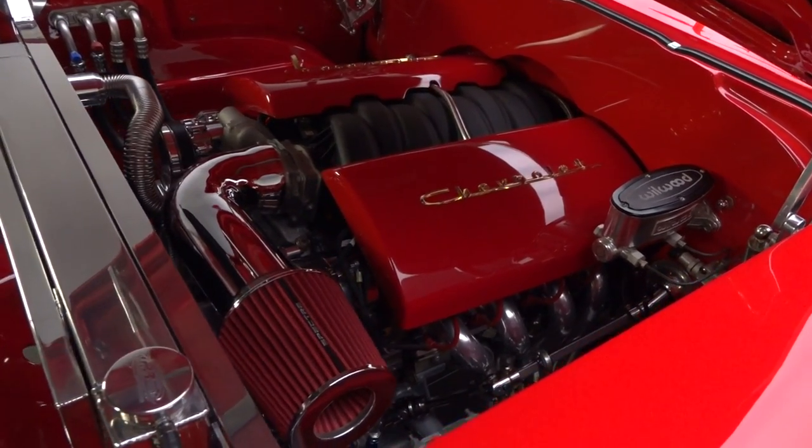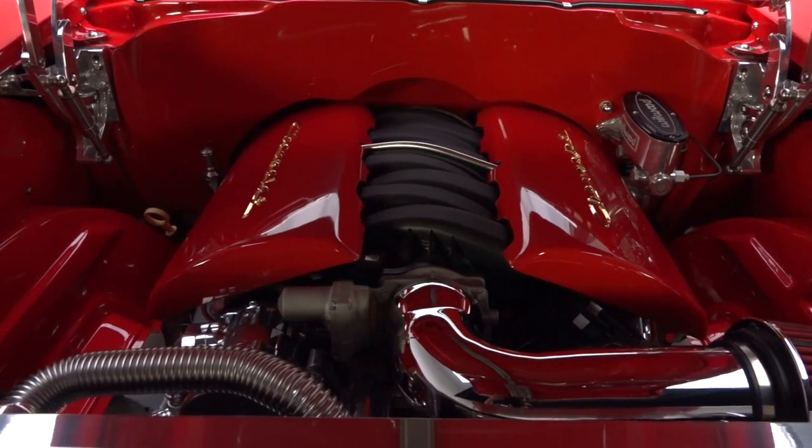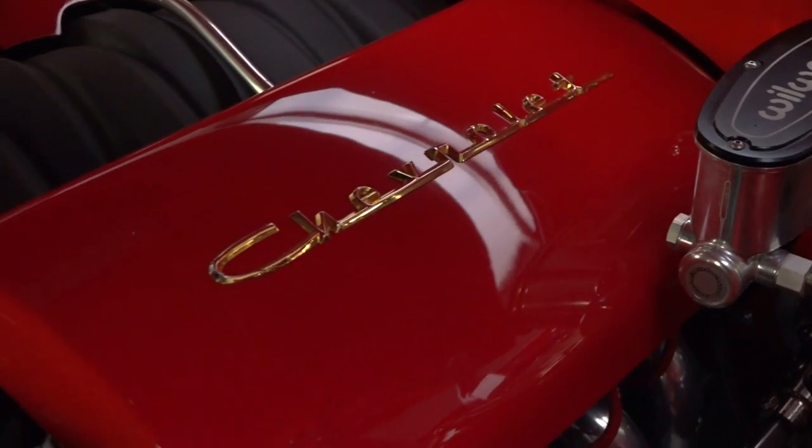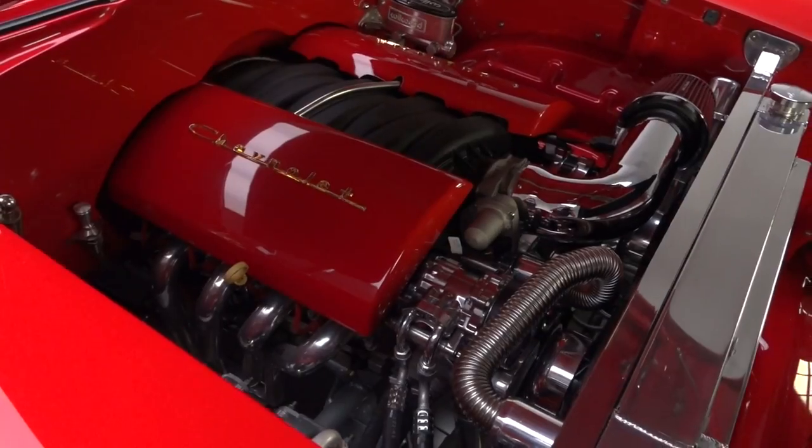Twisting 505 horsepower into 470 pound feet of torque, the lightweight LS7 under the hood is a 21st century testament to the Bowtie Division's enduring small block. Cradled in an Art Morrison chassis is a proven GM 6L90 6-speed that spins 350 gears.